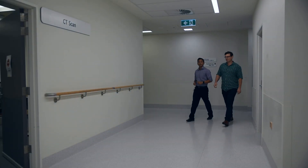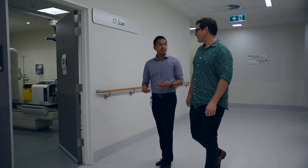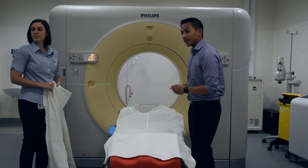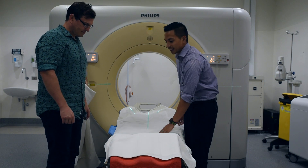Before your first treatment appointment you may be scheduled to have a planning CT scan. This CT appointment is not intended to provide additional information about your diagnosis. The scan will provide us with valuable information to create your individual treatment plan.